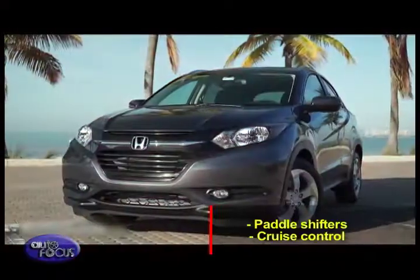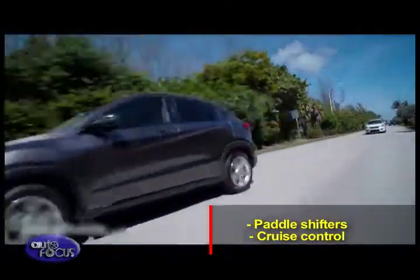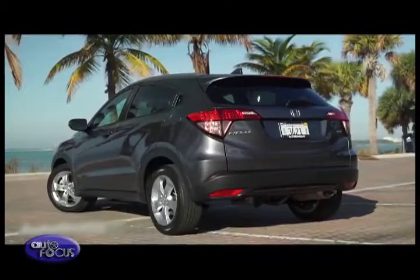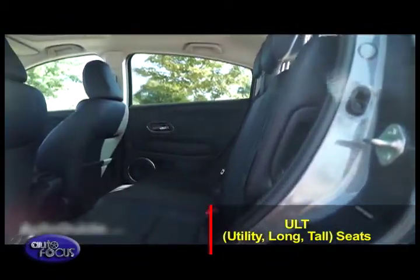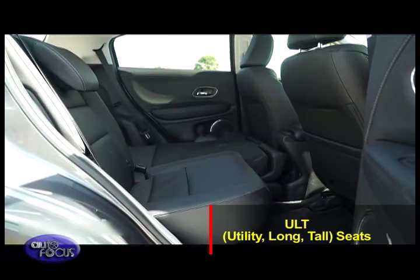The E and EL variants get added driver control via paddle shifters and cruise control. Developed on a new global platform that also underpins the Jazz, the HR-V utilizes a center-mounted fuel tank layout and reconfigurable ULT, or utility long tall seats, that deliver voluminous interior space along with a flexible cabin featuring multiple seating or cargo modes.